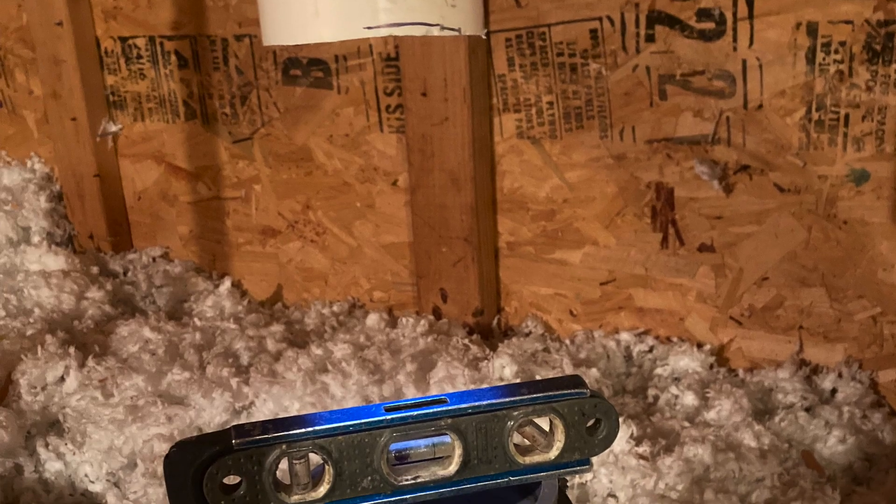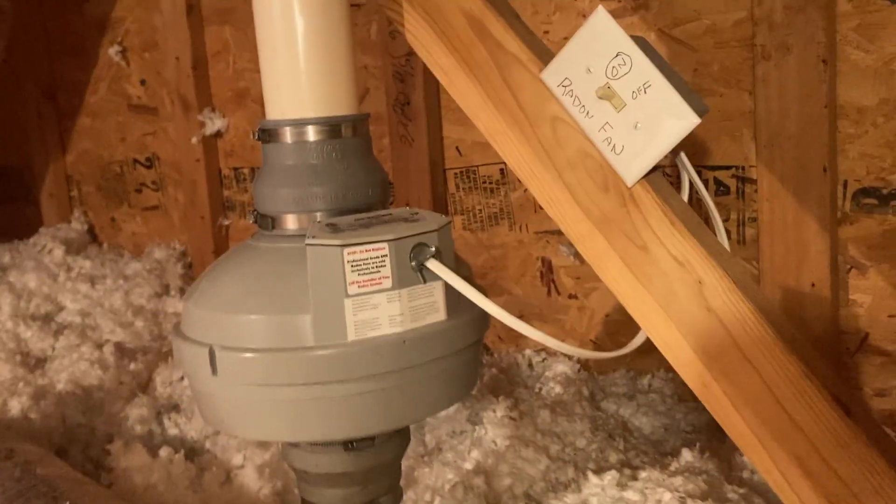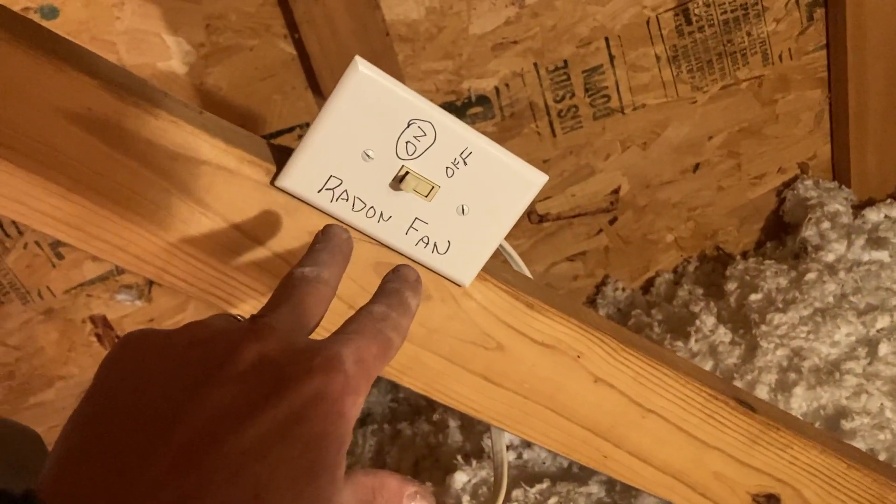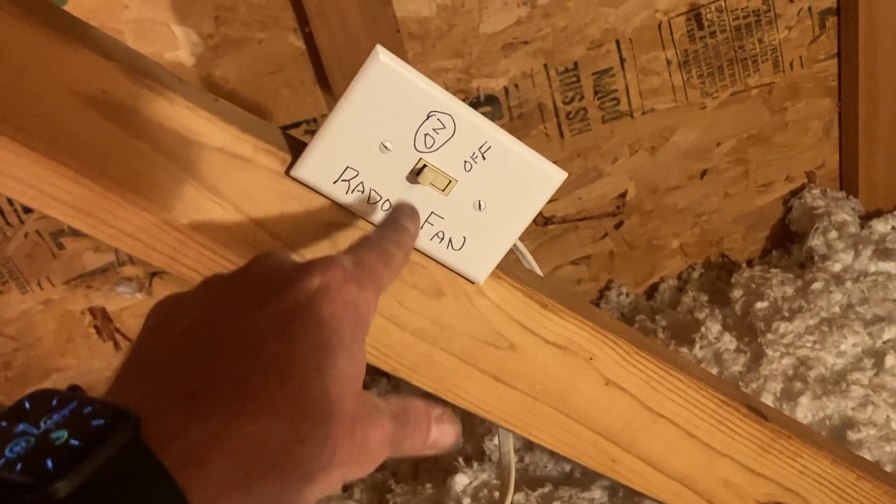We've got the fan sitting on this three-inch pipe, and right around here you can see how those two two-inch pipes tie into it. I can only imagine they wind the pipe up through walls in some sort of way. I see a number of those in this neighborhood, and here we are. I like to label my fan switches — you know, like a seventh grader — and let folks know it should always be in the on position.